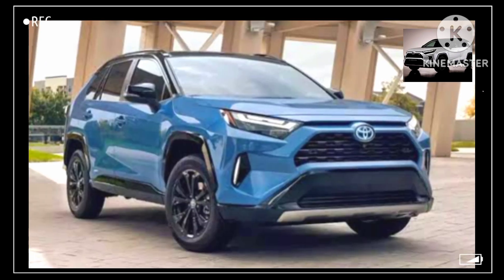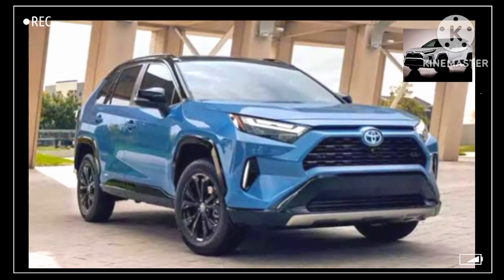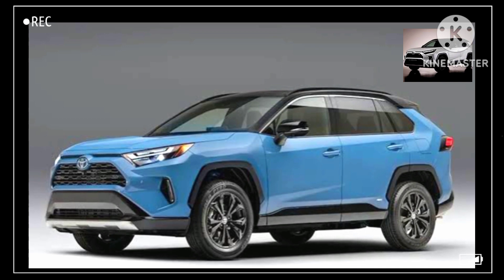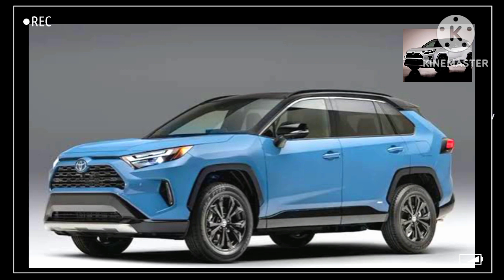There's no word on when the 2027 Toyota RAV4 Hybrid will arrive in dealerships, though we suspect the fall of 2026 based on previous release schedules. With the total redesign, we expect the 2027 RAV4 Hybrid to run with a starting MSRP of around $35,000.